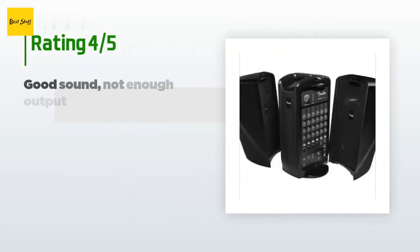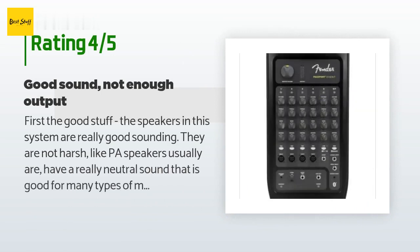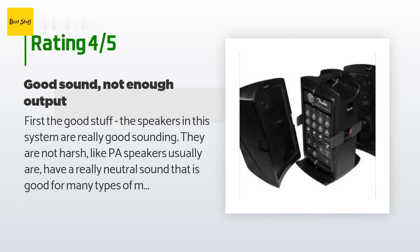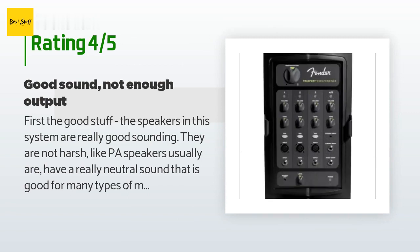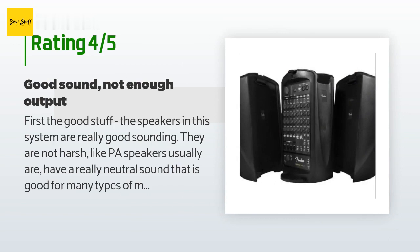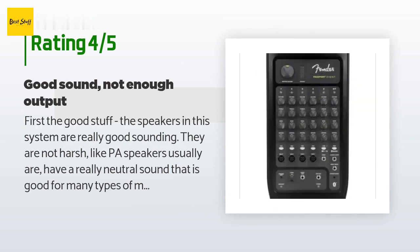The average rating of this product is 4.4 stars with more than 184 customer reviews. A customer said: 'The speakers in this system are really good sounding — they are not harsh like PA speakers usually are. They have a really neutral sound that is good for many types of music and a very smooth transition from on-axis to off-axis listening. They're one of the few PA-style speakers I've heard that I could put in my living room and listen to CDs on. If you're doing mostly voice or music fill, this system is really hard to beat. However, it runs out of power quickly.'